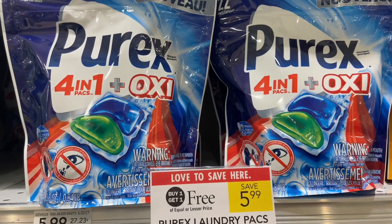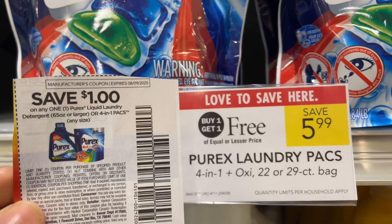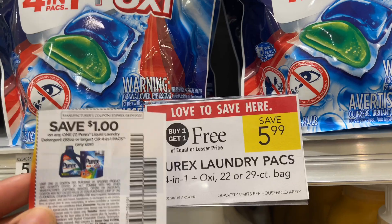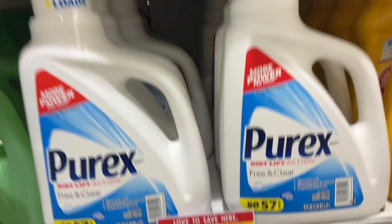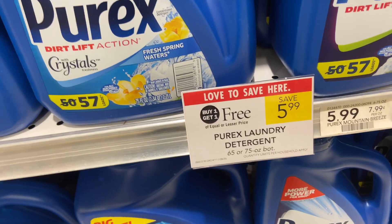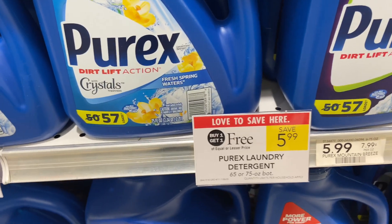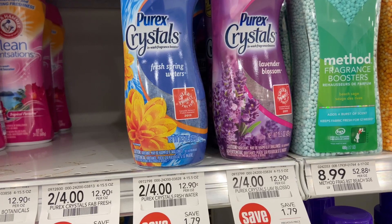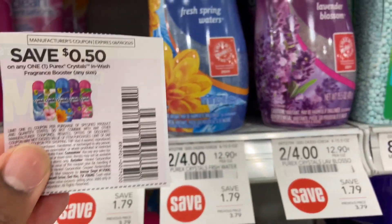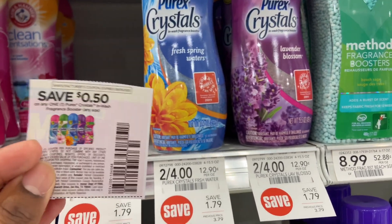We have the Purex packs on sale, buy one get one free at $5.99. There's a $1 coupon and you can use two, making them $1.99. It's the same deal for the liquid form — buy one get one free at $5.99, $1 coupon, use two, they'll be $1.99. The Purex crystals are on sale two for $4, with a $0.50 coupon making them $1.50 each.